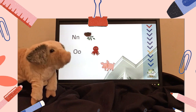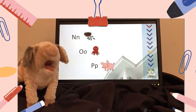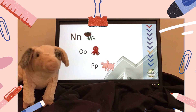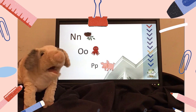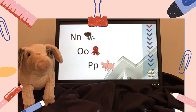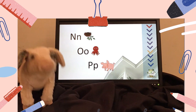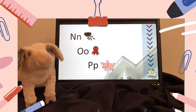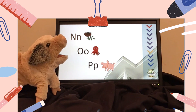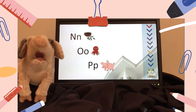N, O, P. And the sounds. N says nn, like nest. O says ah, like octopus. P says puh, like pig — pig, like me! Let's say them again. N, O, P. Good job!